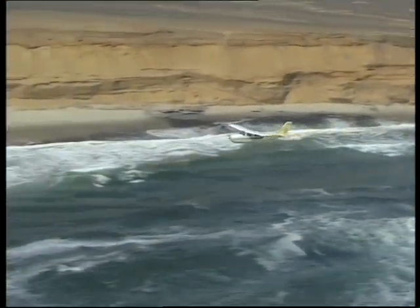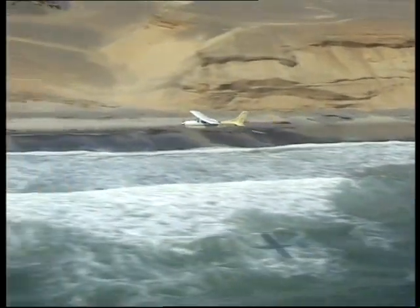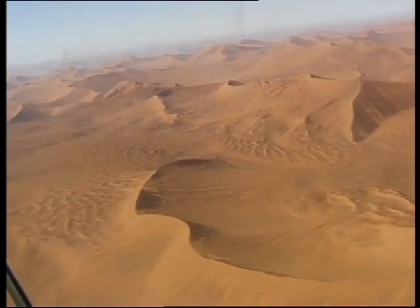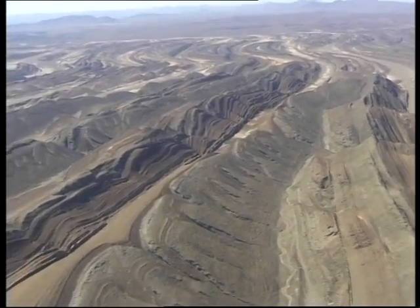Fly-in safaris carry visitors to remote campsites with beautiful surroundings. We know the Namib as a dry and hostile environment where it is hard to believe that any plant or animal can survive.